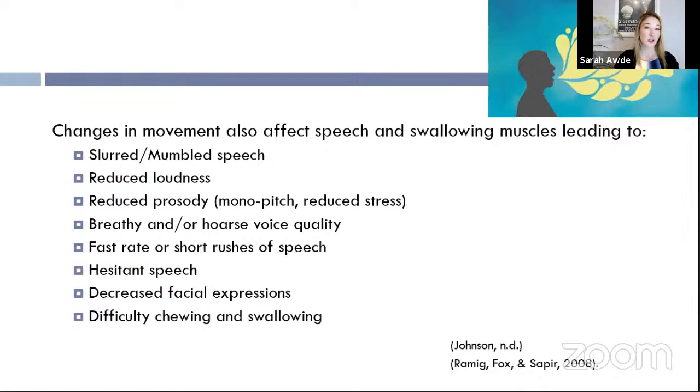With respect to communication, there can also be a decrease in facial expression — you've probably heard of masked faces or hypomimia. This refers to reduced range of facial movement. When we're normally speaking, we're animated — eyebrows go up, we open our eyes wider, we smile, we frown. All of these things can become less with Parkinson's, resulting in a very flat facial expression.